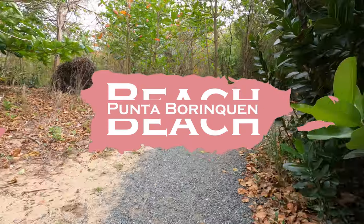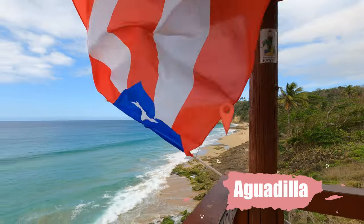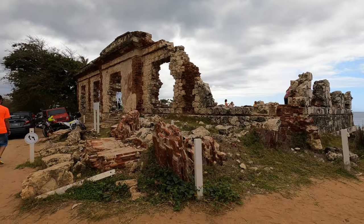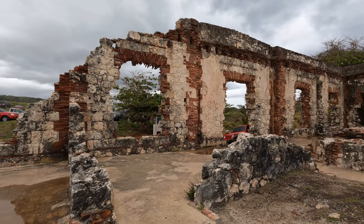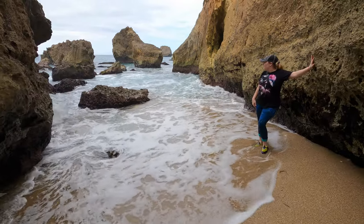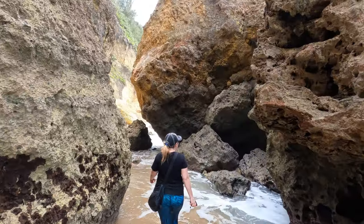In the afternoon, check out the old ruins at Punta Borinquen Beach. There's a beautiful and well-maintained trail to the ruins, which are such a unique sight and great for dramatic photos. The whole beach is a wonderful place to do some good old-fashioned exploring and discover every special angle of this rugged landscape.